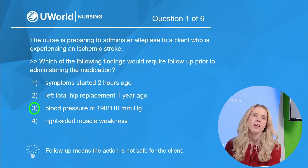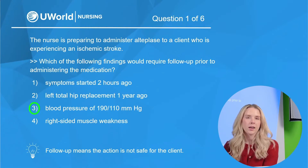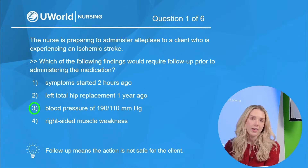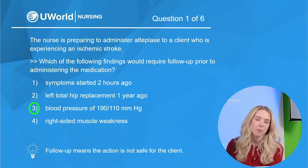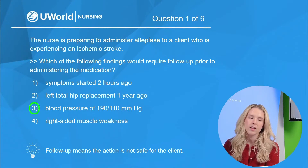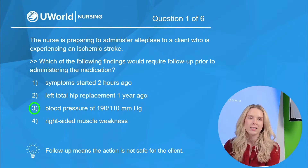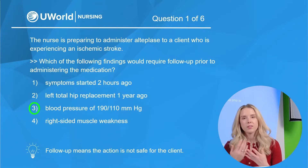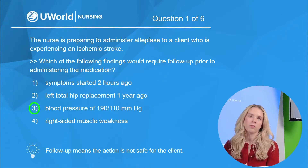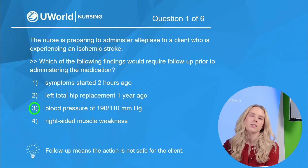There are contraindications we need to know as nurses — situations where we would hold the Alteplase or TPA. These include: a hemorrhagic stroke, active bleeding (excluding menstruation), coagulation disorders, recent head trauma, any previous intracranial hemorrhage, recent surgery within the last 14 days, and uncontrolled hypertension defined as greater than or equal to 185 over 110. All are contraindications requiring follow-up before administering. In this case, the blood pressure of 190 over 110 is above those parameters — severely elevated — and we would hold this medication as it can cause intracerebral hemorrhage.